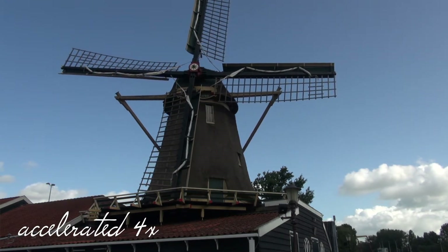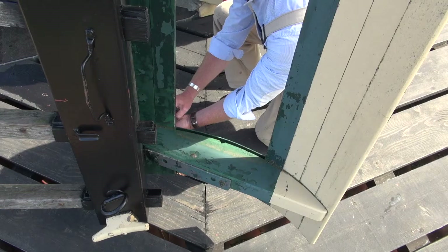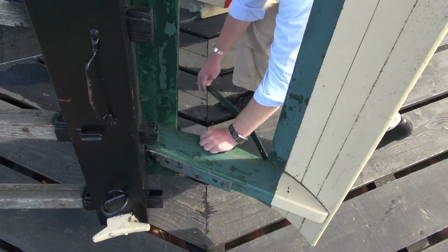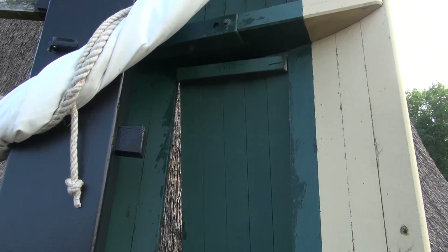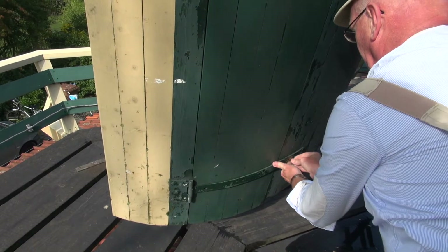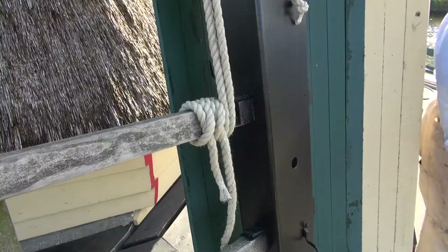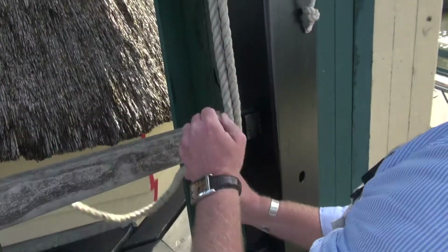When the wicks are set to the right direction of the wind, the tail of the mill can be secured again. Then, if necessary, the sail cloths can be attached to the wicks. First of all, the miller places a wooden board to prolong the end of the wick. In this way, the mill will already catch wind more easily and will turn faster.